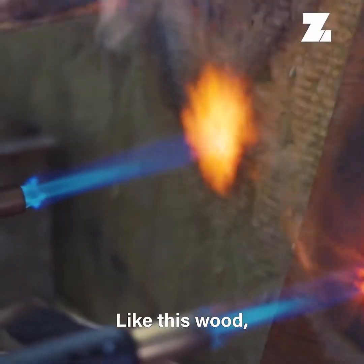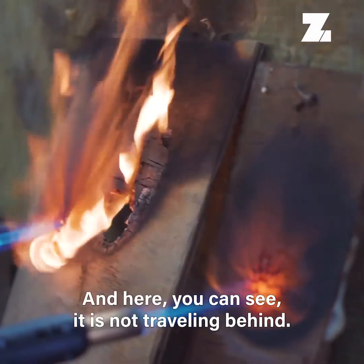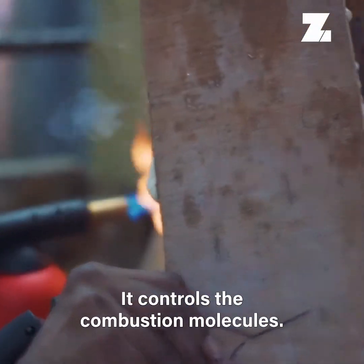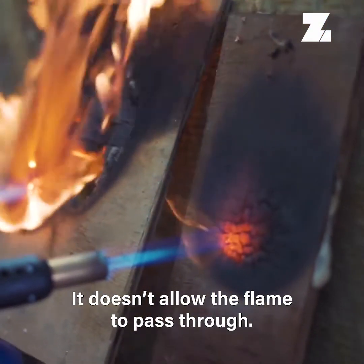Like this wood, you can see the flame passes through to the back very quickly. Here, you can see it is not traveling behind. It controls the combustion at a molecular level — it doesn't allow the flame to pass through.